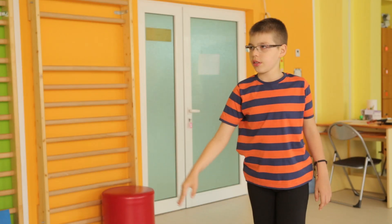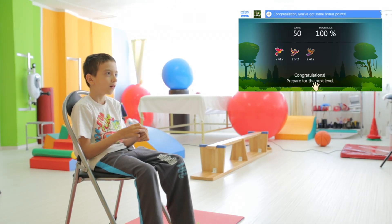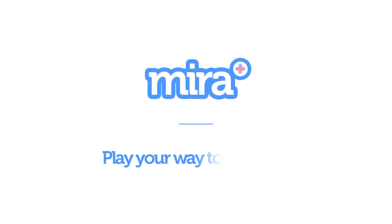Myra helps people in need of rehabilitation perform their exercises and gives them incentives to progress. Myra — play your way to recovery.